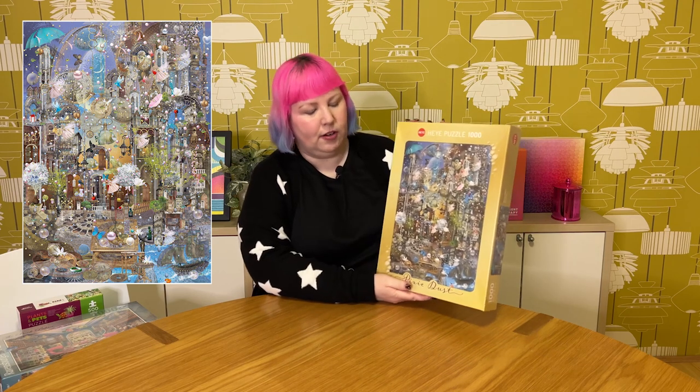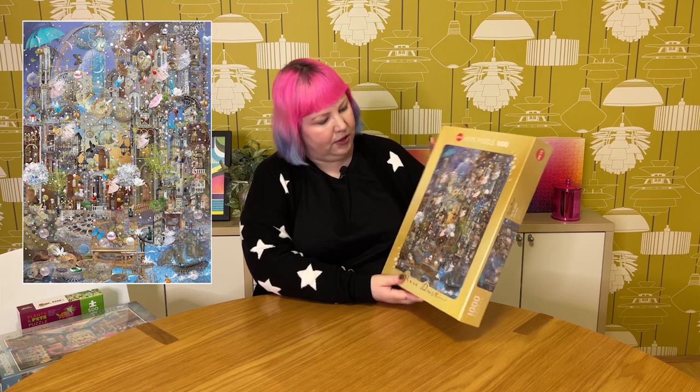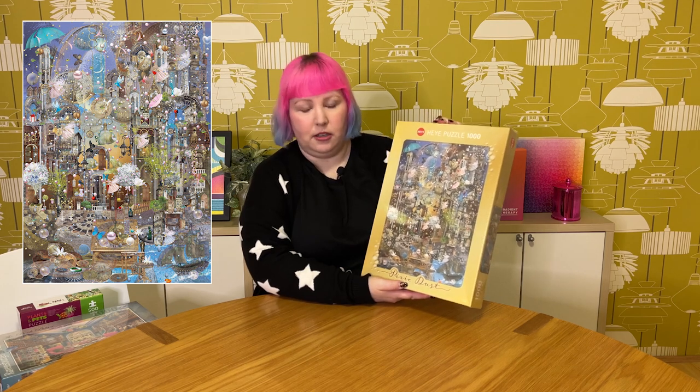This next bunch are all from another Australian online puzzle and toy store called Ed Resources. The first one is a Hay puzzle and it's part of a series called Pixie Dust by the artist Ilona Rennie. This one from the series is called Pearl Rain — it's 1,000 pieces and it's just very very intricate and detailed. All of the puzzles from this series seem to have so much going on. There are raining pearls, fairies, flying fish, butterflies, beautiful buildings — it's almost like a collage and there's so much happening. It looks really beautiful and I've had my eye on the puzzles from this series for a while, so when I saw this one I thought I'd grab it and give it a try.